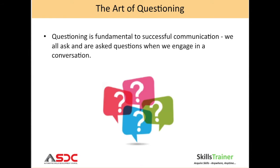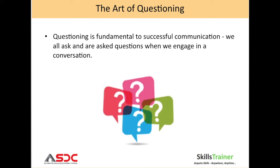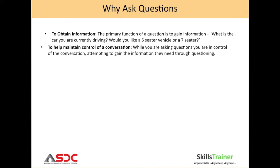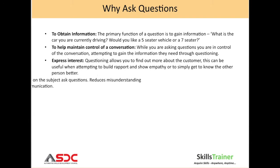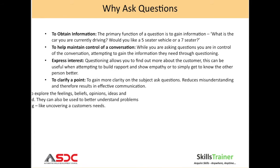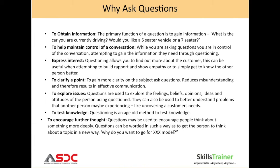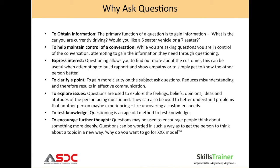The art of questioning. Questioning is fundamental to successful communication — we all ask and are asked questions when we engage in a conversation. We ask questions to obtain information, to help maintain control of a conversation, to express an interest in something, to clarify a point, to explore something, to test knowledge, and to encourage further thought.